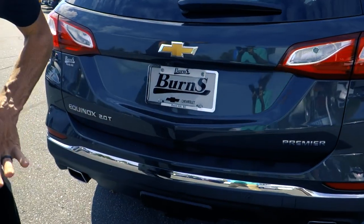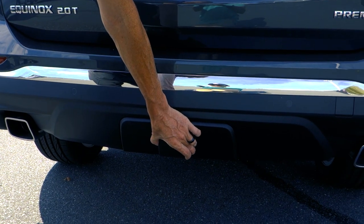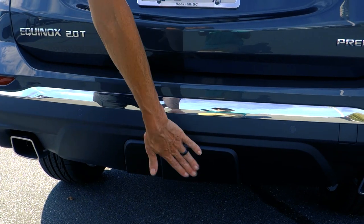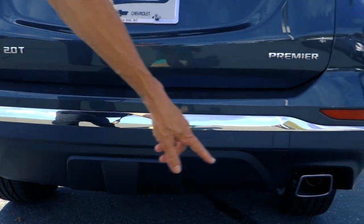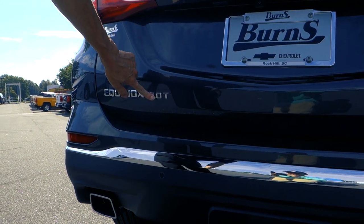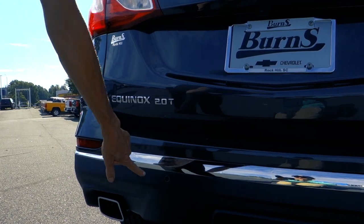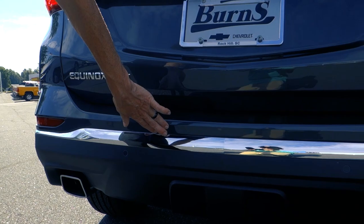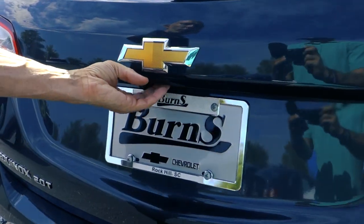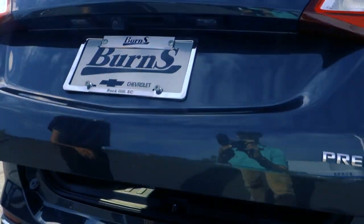On the back, one thing I think they did awesome was covering the trailer hitch with this flush-looking cover — you see it on premier models like the Tahoe and Suburban. The dual exhaust pipes let you know this is the two-liter turbo; it comes standard with a 1.5 but this one is the two-liter and it drives wonderfully. It also has rear parking sensors and chrome accents with premier badging.